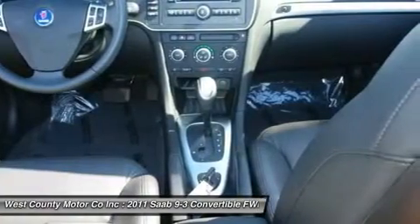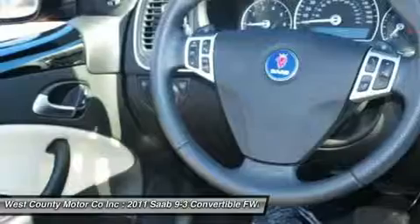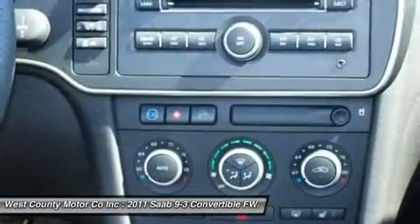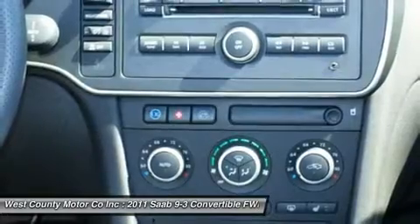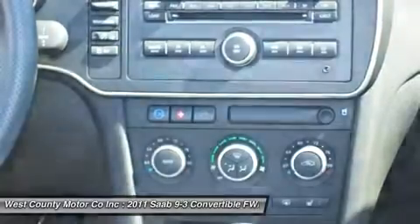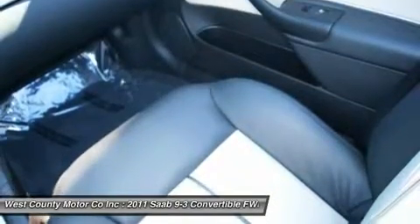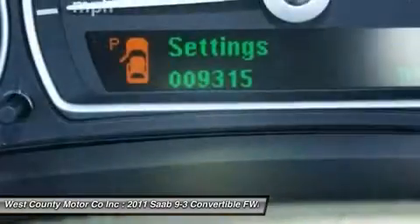Inside, leather upholstery, a power-adjustable driver's seat, remote-powered door locks, power windows and telescoping tilt-wheel steering complement cruise control, dual-zone climate control, a cooled storage compartment, a leather-wrapped steering wheel and shift knob, plus forward door, dash, and center console access.